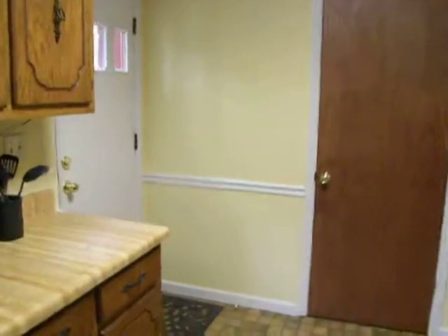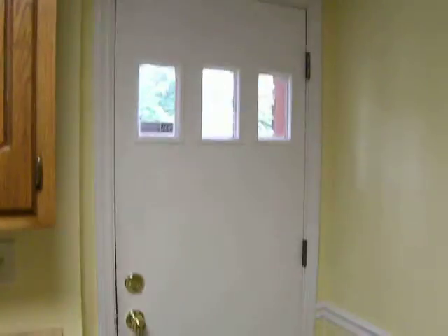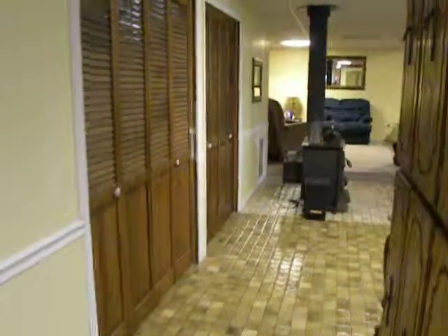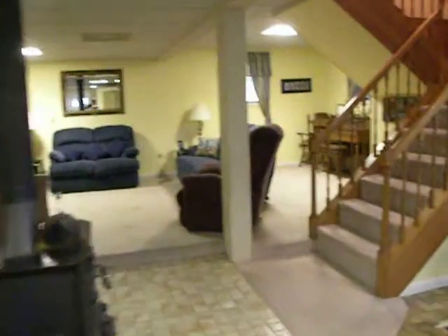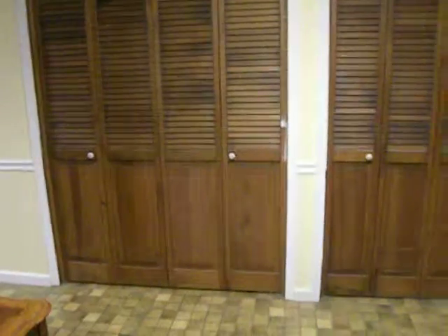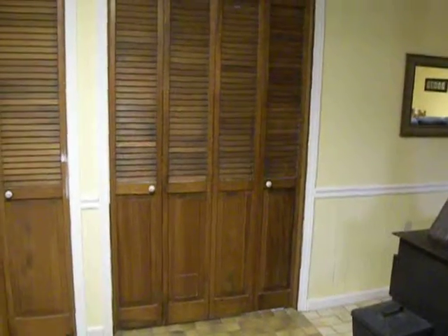And then you really get a feel for just how much countertop space and cabinet space you have in this kitchen — it's just huge. Walking back, you've got the door that goes out to the side yard, which has a walkway that leads around to the patio. You've got a half bath here behind this door — a nice feature to have down in your living area. Leading back around to the living room, past the stove, you've got the doors to the laundry area and the water heater, with some additional storage.